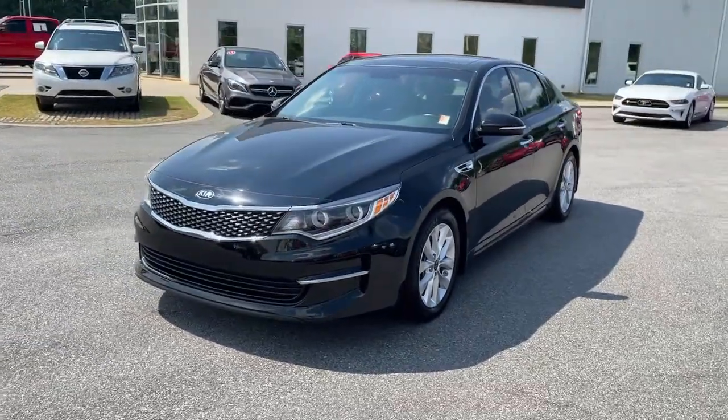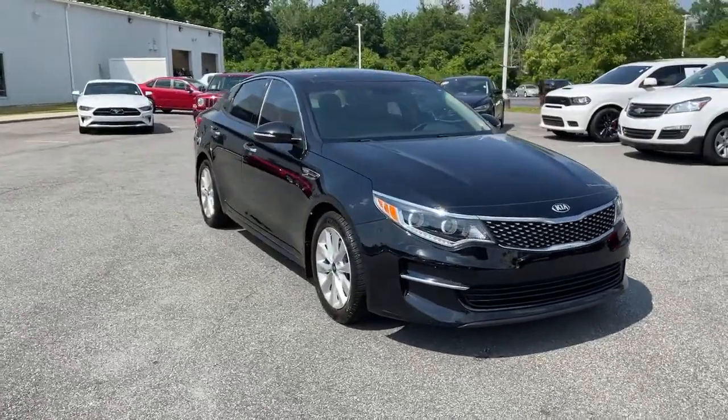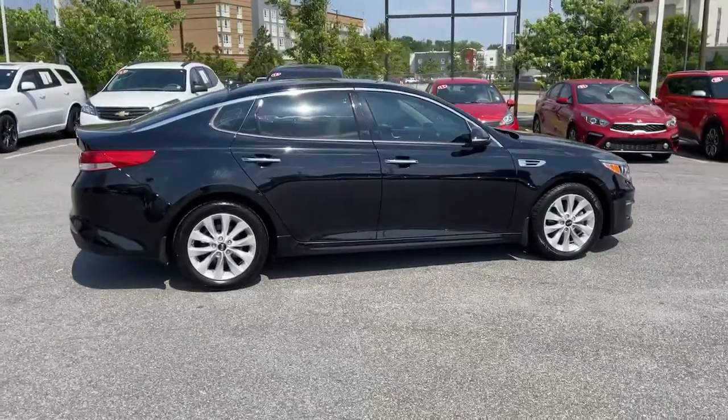You're gonna love the 2016 Kia Optima. This vehicle is an outstanding buy with fewer than 60,000 miles on the odometer. Take a closer look at this handsome and capable Optima.